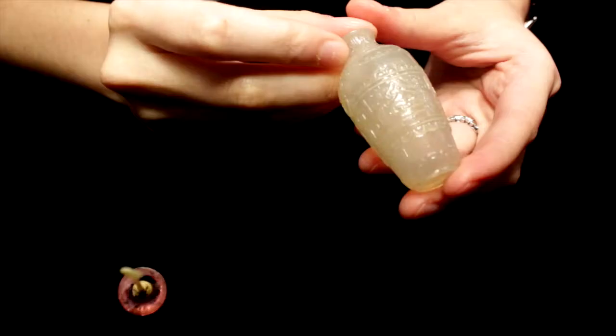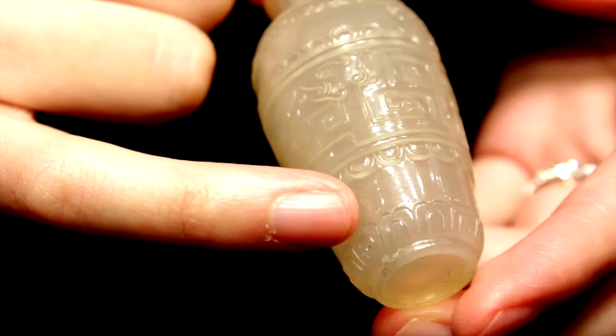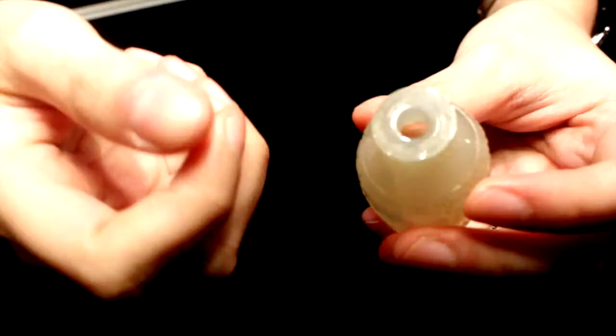In our sale this year, in the spring sale, we have over 65 snuff bottles from various private collections. Some of the highlights include a very finely archaistic design agate snuff bottle, which is carved around the exterior with archaistic dragon designs, which you would usually find on bronze forms from the 12th century BC.